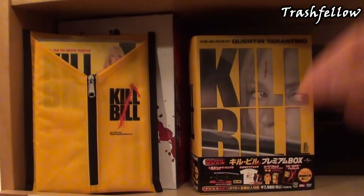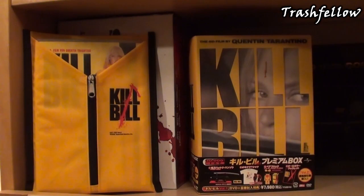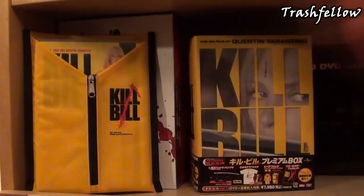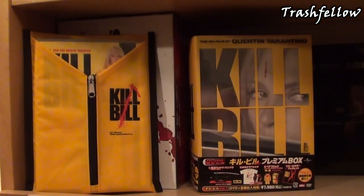Hi everyone, trashfellow here — or should I say hola a todos! Today I thought we could take a closer look at my Tarantino slash Rodriguez shelf that I got so far. It's not that big, but I have some editions that are quite rare, so I thought we could check them out. Right after that, I'll also show you some signatures I got from actors playing in Tarantino movies, such as From Dusk Till Dawn.